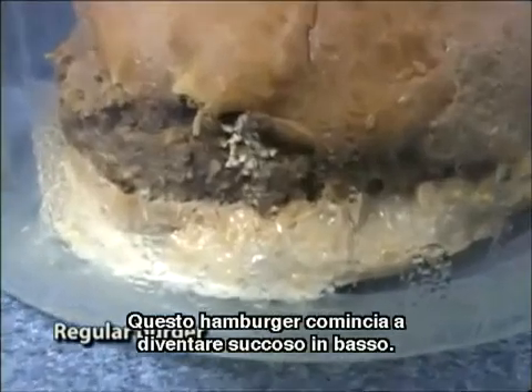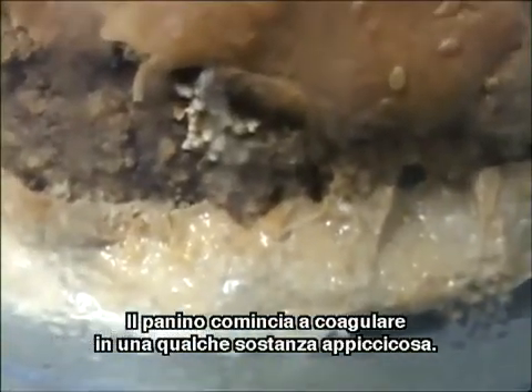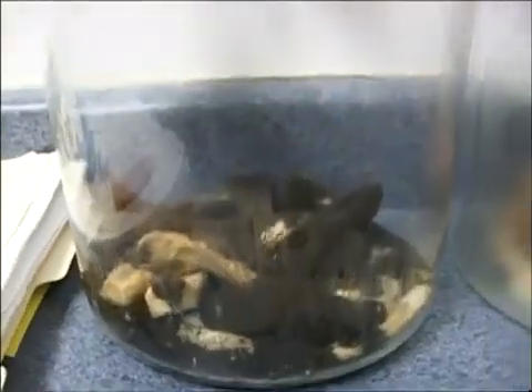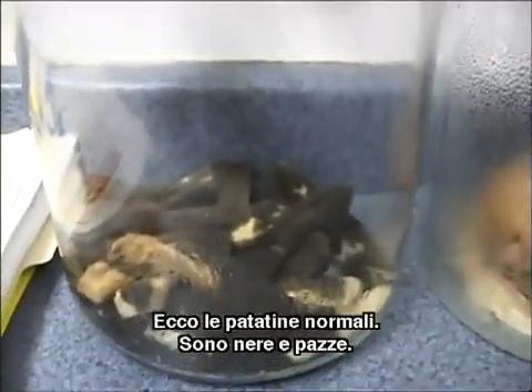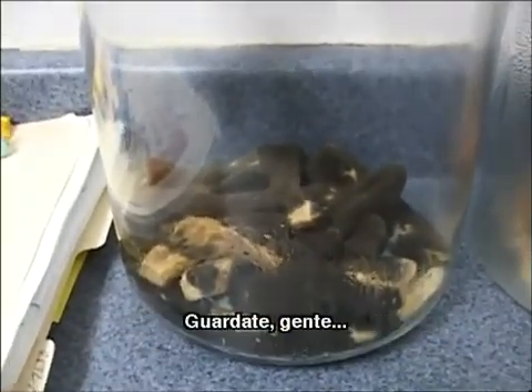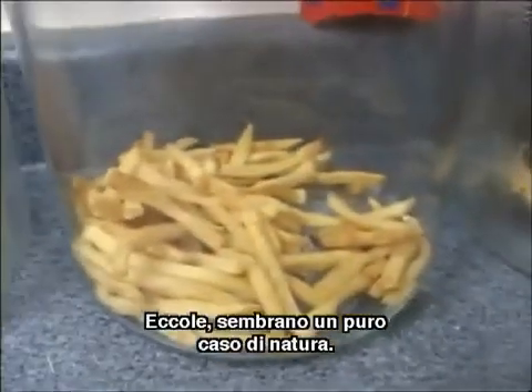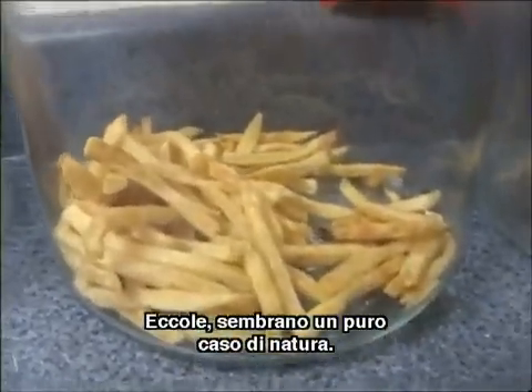This burger — same thing. It's starting to get juicy on the bottom. The bun is just like coagulating into some kind of goo. Here's the regular french fries — those things are black and crazy. Want to see what the McDonald's french fries look like? Check this out. That's right — some kind of freakish nature.